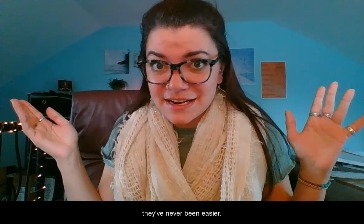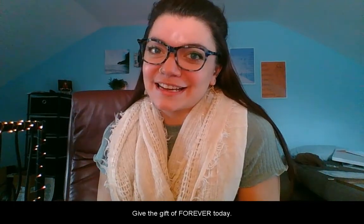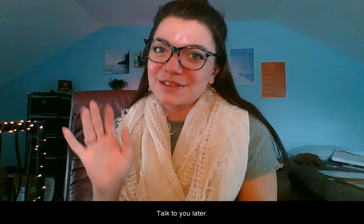Birthdays, holidays — they've never been easier. Give the gift of Forever today. Until next time, I'm Abby. Talk to you later.